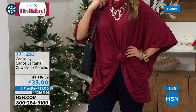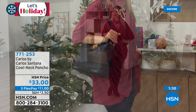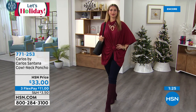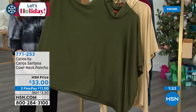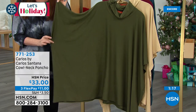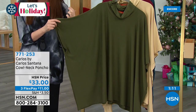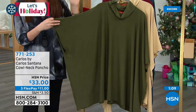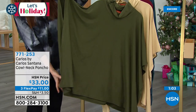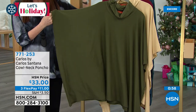By the way, Erin is carrying the Carlos by Carlos Santana tote with that lion — that's the lowest price ever. Erin's in the wine. And that olive is going to be so popular if you run a little bit hotter than most people but want to be in fall fashion. You don't want to wear a really heavy cable knit sweater. This fits over anything — it's nice and lightweight, so you're still fall fashion forward all the way through winter.